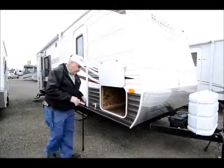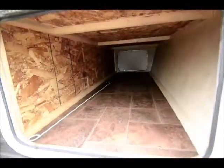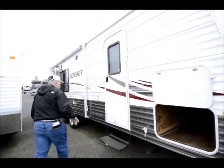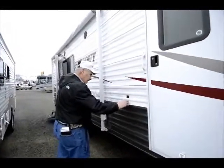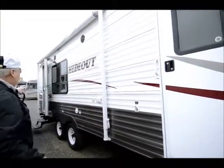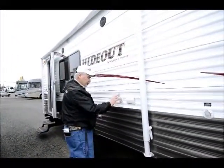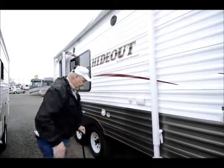It's got pass-through storage right here that goes all the way across. What's nice about these Hideouts is they're built in the same line as the Cougars — the same guys that put together the Cougars build the Hideout in the same factory. It's got a sewer flush right here on this side that you can flush out your black tank with. As you notice, there are dual doors: a bedroom door and a rear entry right there on the back. You've got a place for an exterior TV if you want — there's your cable connection and your power connection right there.